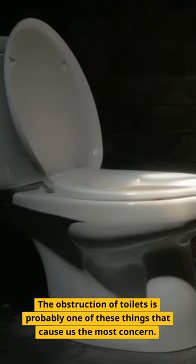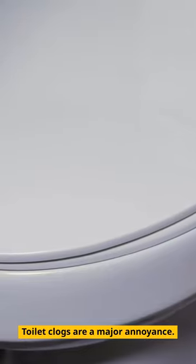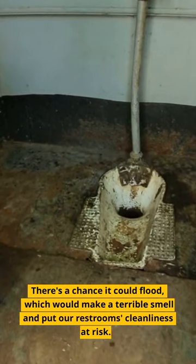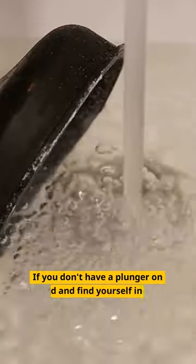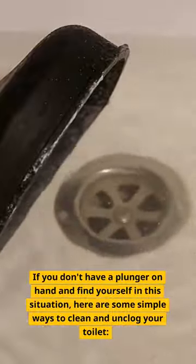The obstruction of toilets is probably one of the things that cause us the most concern. Toilet clogs are a major annoyance — you can't use the bathroom until the problem is fixed. There's a chance it could flood, which would make a terrible smell and put our restroom's cleanliness at risk. If you don't have a plunger on hand and find yourself in this situation, here are some simple ways to clean and unclog your toilet.